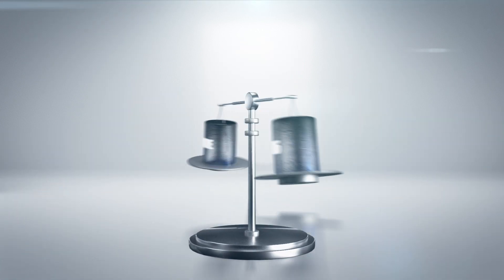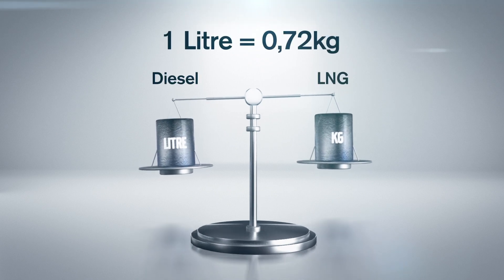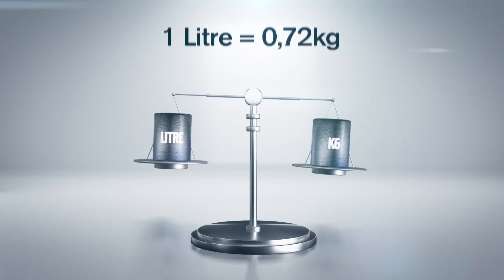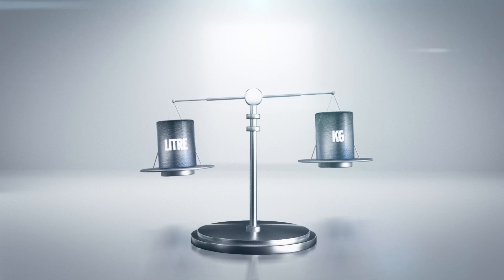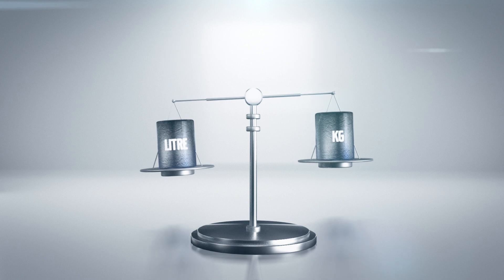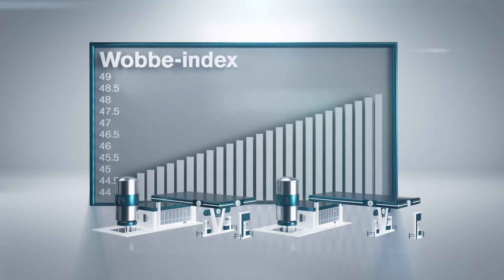LNG is sold in kilos instead of liters. Energy-wise, 1 litre of diesel is equivalent to 0.72 kilograms of LNG. This means that you need approximately 20 kilos of LNG to drive a Volvo FH 100 kilometers. With LNG, the energy content is important, and this is measured in a Wobbe Index and can vary from gas station to gas station.